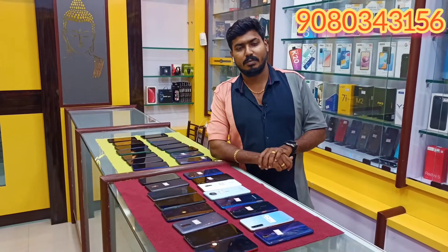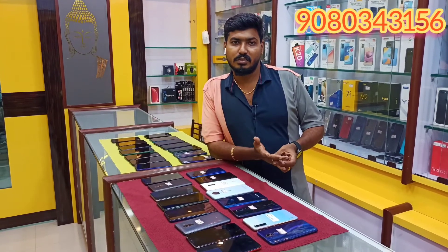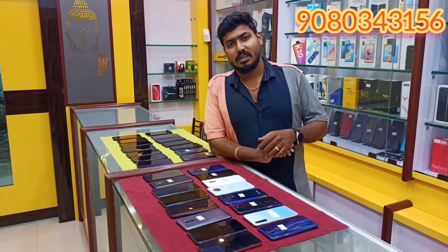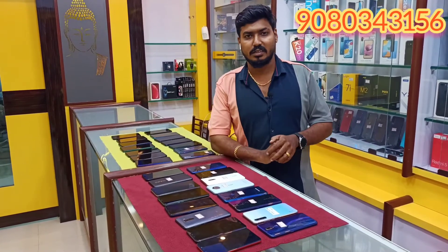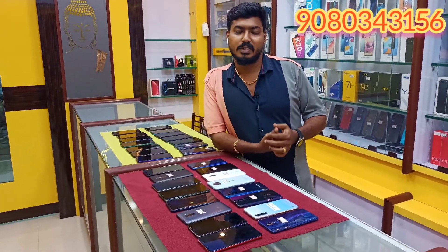Let's try it. Since 2015 we've been in the mobile market. You can check out whatever phone you need. If you want to visit our channel, please visit our channel. Thank you.